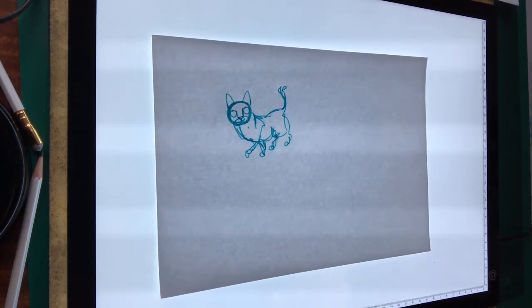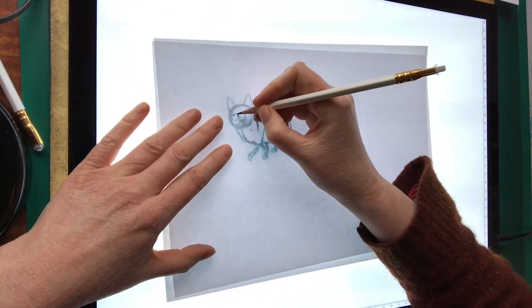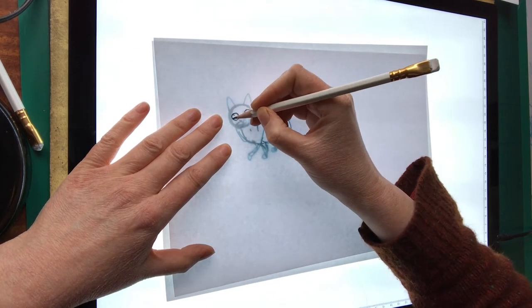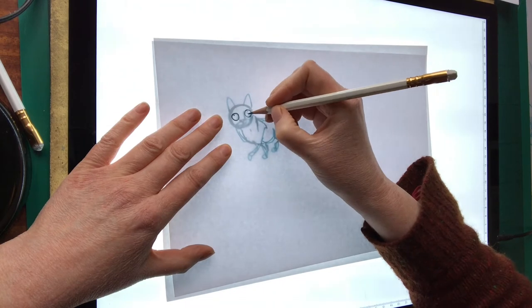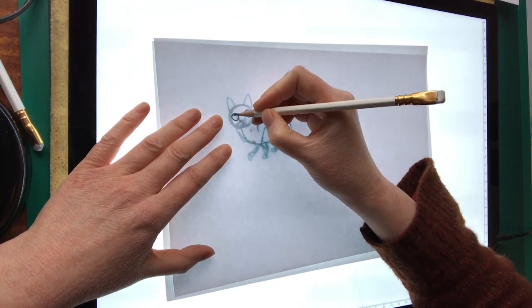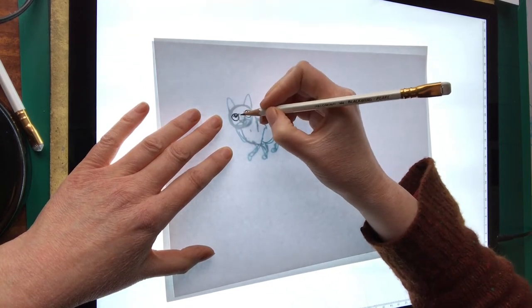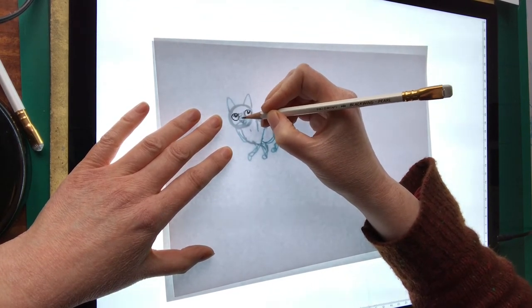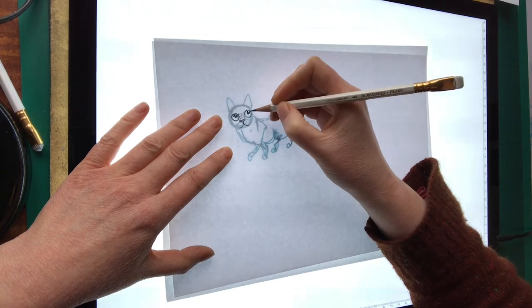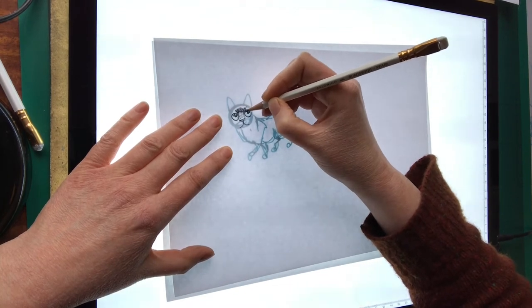Then I start trying to draw in pencil. So I'm going to try doing that now. I'll start with the eyes. This is going to be a bit rough and ready, a bit out of practice. Where's it going to be looking? Over here. So if I get the eyes right, hopefully the rest of the drawing follows suit. I'll start shading in his nose, and then his expression. He looks a bit perturbed in this one. And then there we go with the shading.